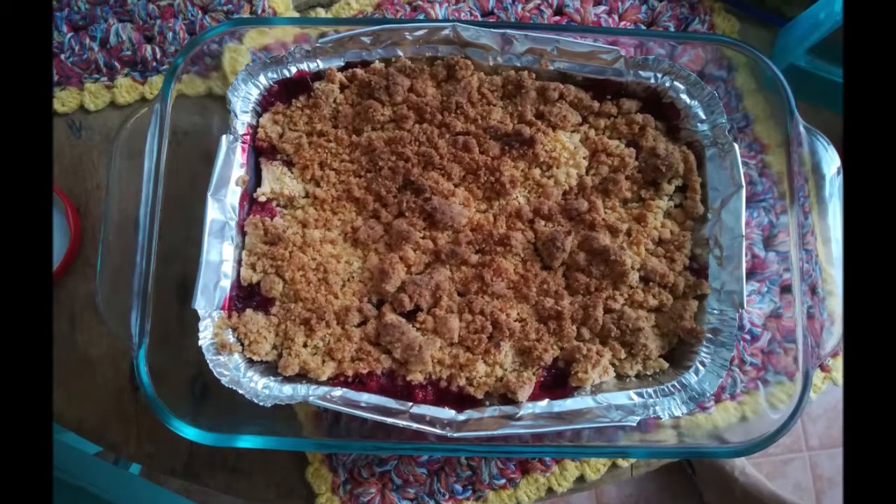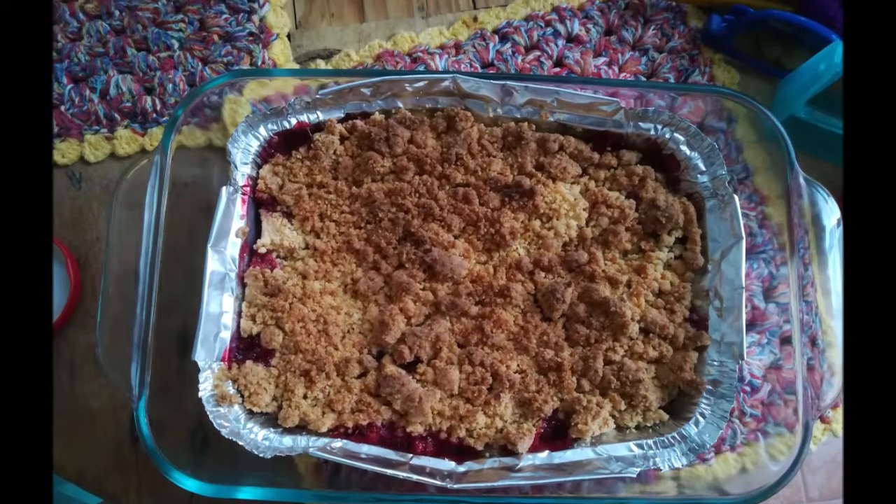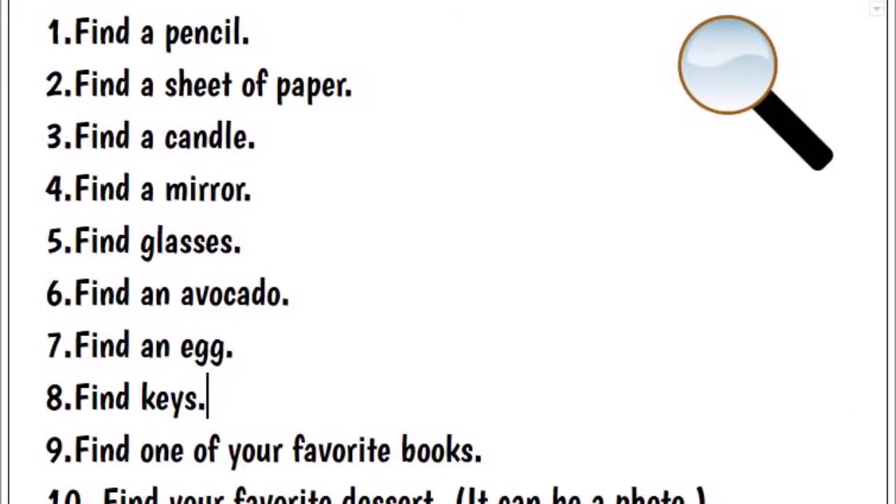And number ten, one of my favorite desserts, it's a red berry crumble. Delicious! So here is the list of all the things you have to find in your house today. Don't forget to send me your video. I hope you understood the game and I hope you're going to enjoy it. Have fun! Bye-bye.